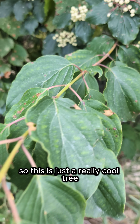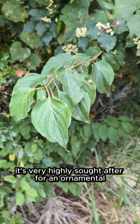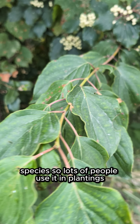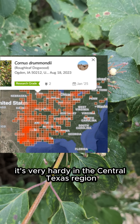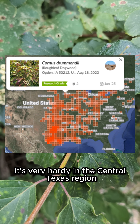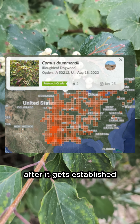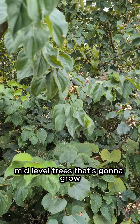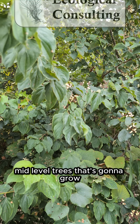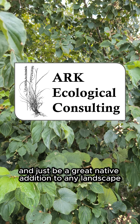This is just a really cool tree. It's very highly sought after as an ornamental species, so lots of people use it in plantings. It's very hardy in the Central Texas region, very good with drought resistance after it gets established, and it's just a good tree overall. It's going to be one of those better mid-level trees that's going to grow and just be a great native addition to any landscape.